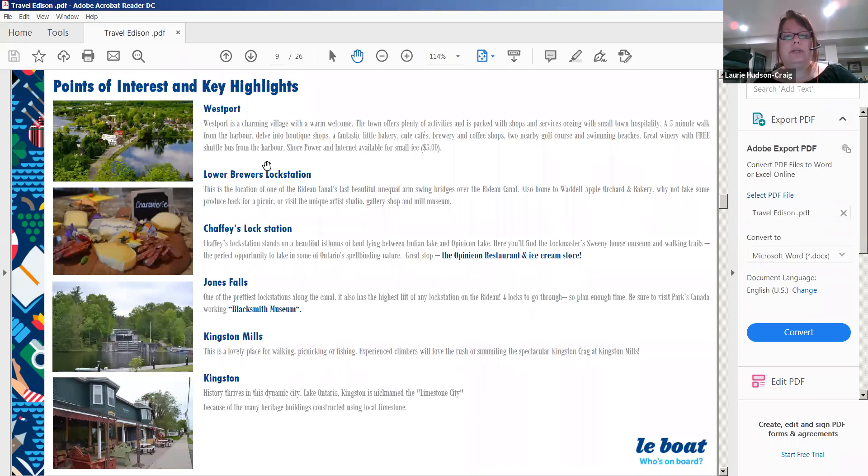The Lower Brewer's Lock Station features the last beautiful unequal-arm swing bridge over the Rideau Canal. It's also home to Waddell Apple Orchard and Bakery — take some produce back for a picnic or visit the unique art studio gallery, shop, and mill museum. Chaffey's Lock is home to the Opinicon, a beautiful large resort with an amazing restaurant well known for its ice cream. You can also visit the lockmaster's Sweeney House Museum and walking trails.